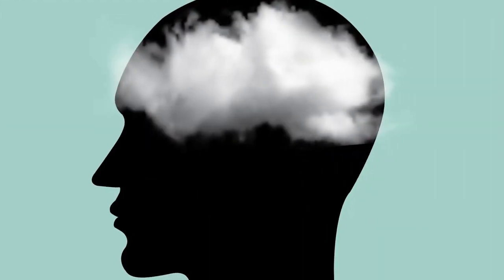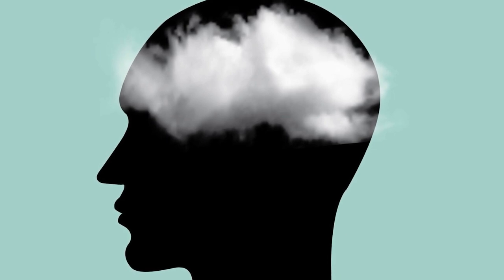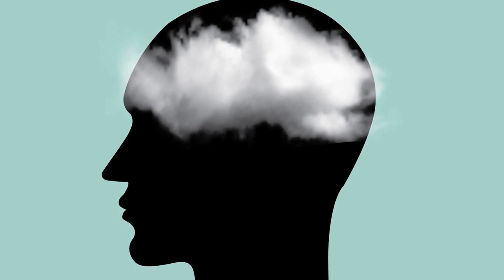Number seven: brain fog. This ties in with not being able to properly break down carbs into glucose. Glucose is the main fuel source for the brain, and if the brain isn't getting enough glucose, you might experience brain fog. Now, the brain can use ketones for energy and your body can also make glucose internally, so it's not as though you have to eat carbs in order to not experience brain fog. But if you are not fat adapted and your body is not making ketones readily, then this might not be an option.